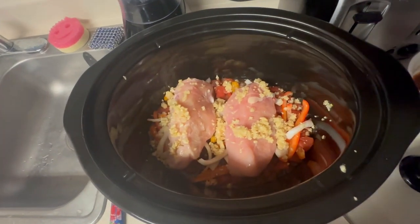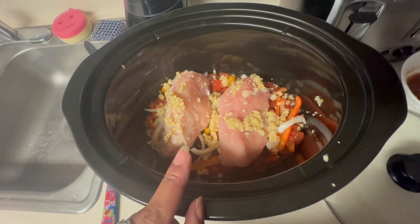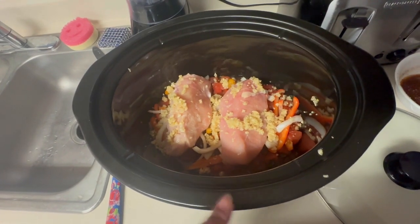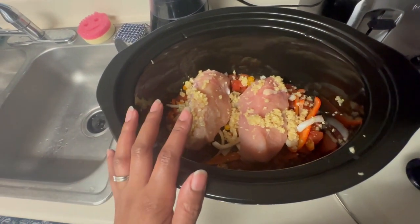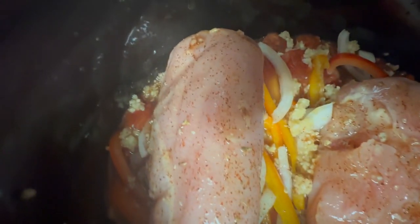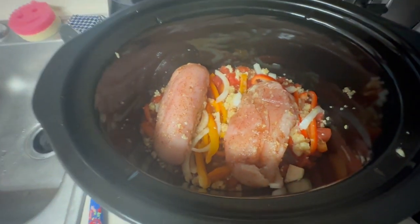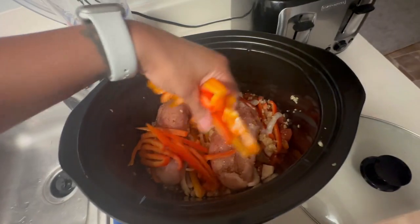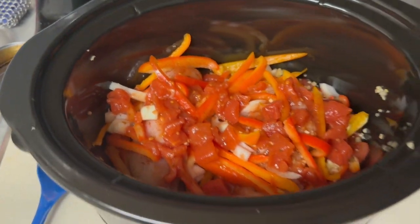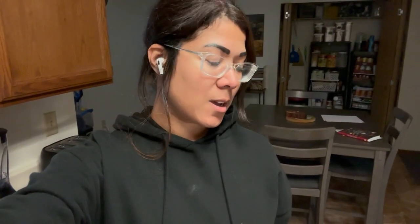Cover the crock pot and let it cook — and there you go! I'll let you know how it turns out. The recipe also has optional add-ins, which I'll include in the description box below. It smells good already! I almost forgot to add the tomatoes — just added them, so now it's done and ready to cook.